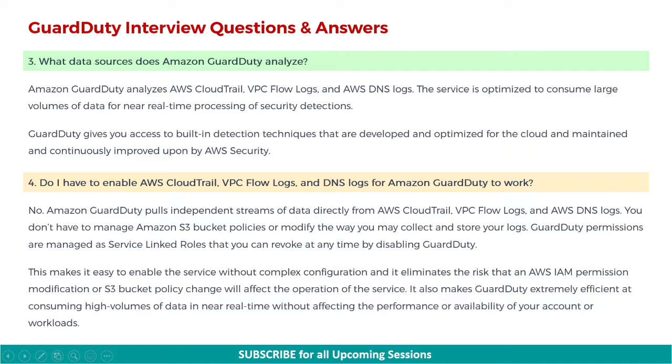Next: do you have to enable AWS CloudTrail, VPC Flow Logs, and DNS Logs for Amazon GuardDuty to work? No. Amazon GuardDuty pulls independent streams of data directly from AWS CloudTrail, VPC Flow Logs, and AWS DNS Logs. You don't have to manage Amazon S3 bucket policies or modify the way you collect and store your logs. GuardDuty permissions are managed as service-linked roles that you can revoke at any time by disabling GuardDuty. This makes it easy to enable the service without complex configuration, and it eliminates the risk that an AWS IAM permission modification or S3 bucket policy change will affect the operation of the service. It also makes GuardDuty extremely efficient at consuming high volumes of data in near-real-time, without affecting the performance or availability of your account or workloads.